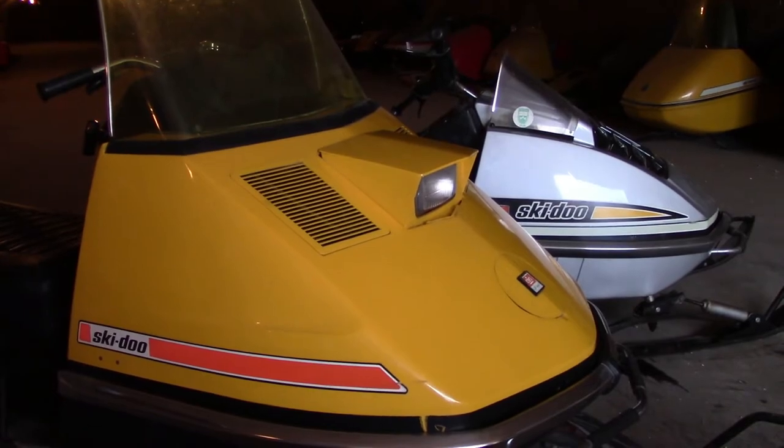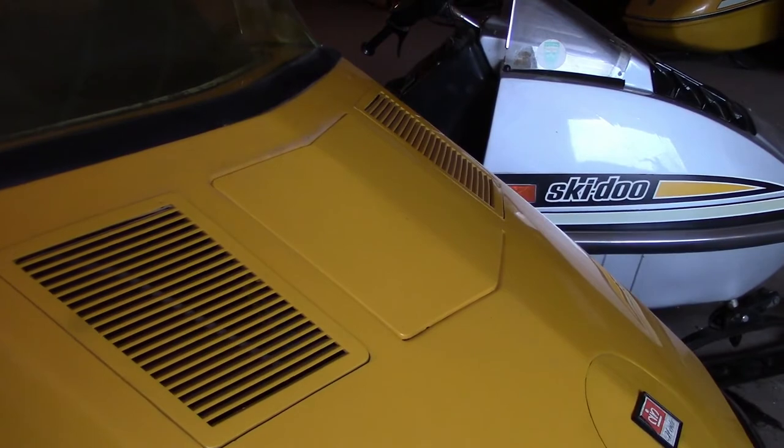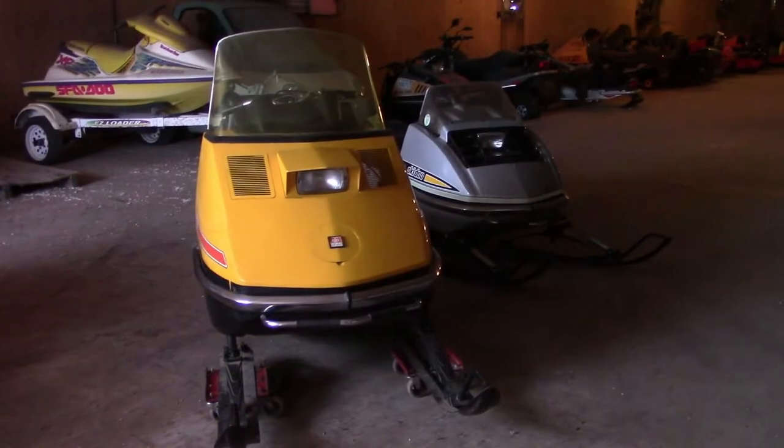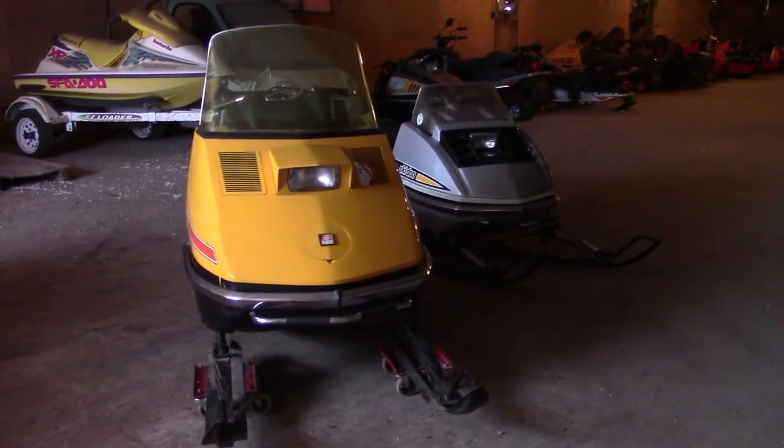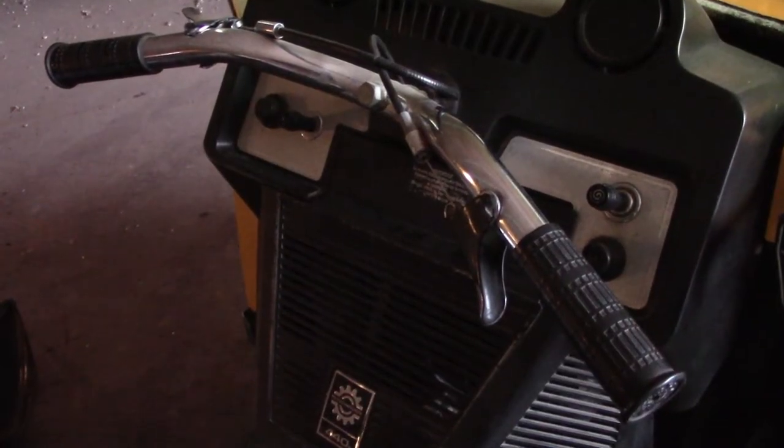You probably noticed that this Nordic has a polycarbonate hood, similar to the Olympic, while other models of that era had fiberglass. Skidoo had polycarbonate and fiberglass at the same time. The Skidoo Nordic was the original 2-up, go-anywhere luxury cruiser.